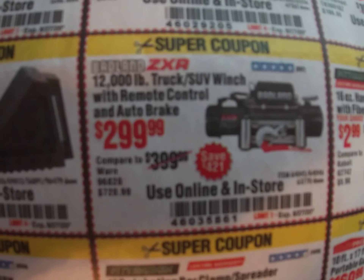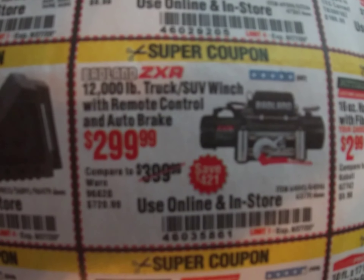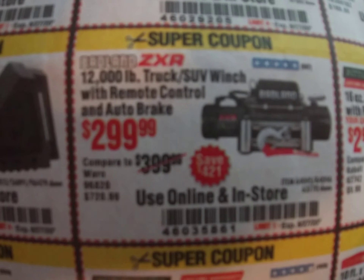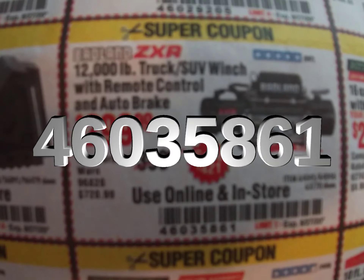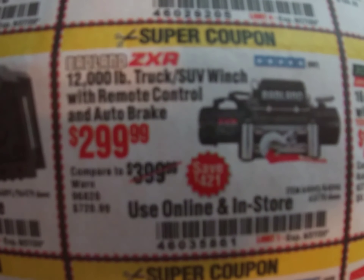Next up we've got what seems like a really good deal — a 12,000 pound winch that's $100 off, so that's about 25% off. Coupon code 460-358-61. They're putting a limit of one on that.